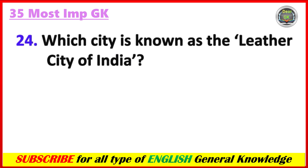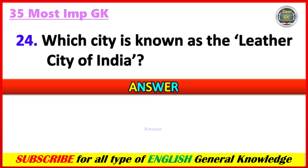Which city is known as the leather city of India? Answer: Kanpur.